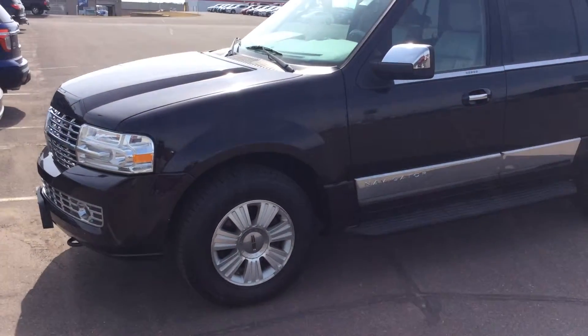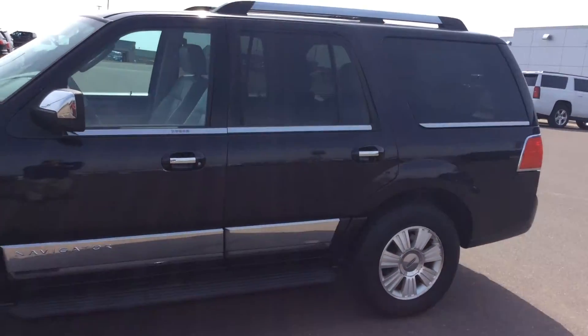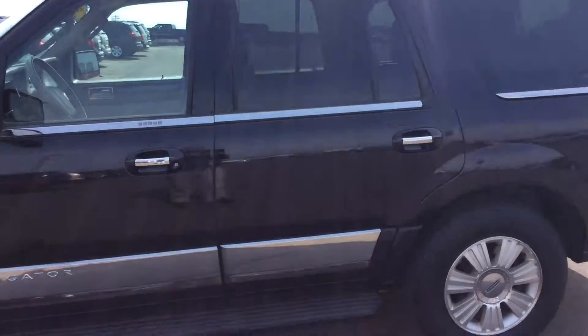Hello, Matt Barnett here with Don Johnson Motor Study. I want to show you this 2007 Lincoln Navigator we got in on trade very recently. This is a very upgraded model.